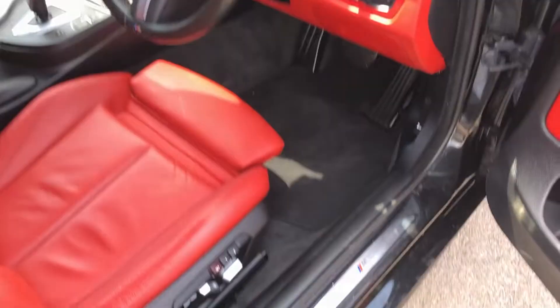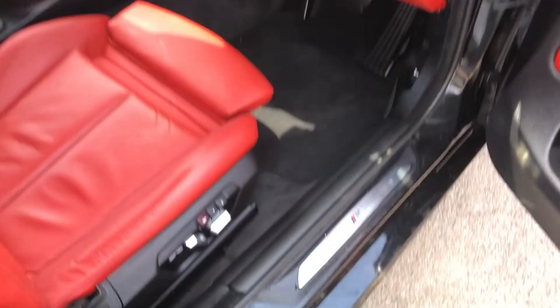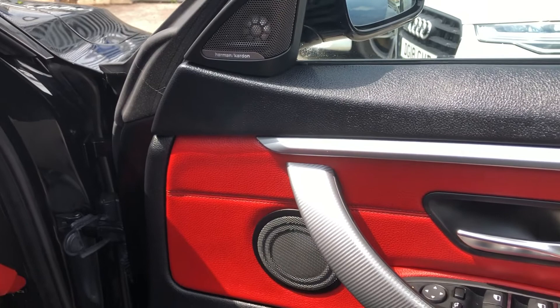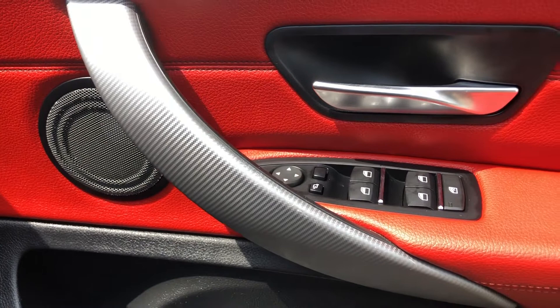Moving round, you can also see you've got your M-Sport door inlay just here. You've got your Harman Kardon sound system, which is one of the best specs you can have, along with the Pro Nav. Aluminium hexagonal finish on the door handle, speakers, electronically operated folding mirrors, electric windows, chrome, and Coral Red again.